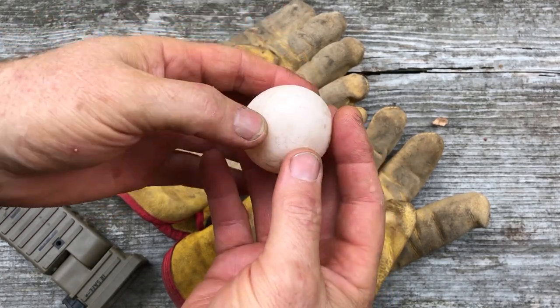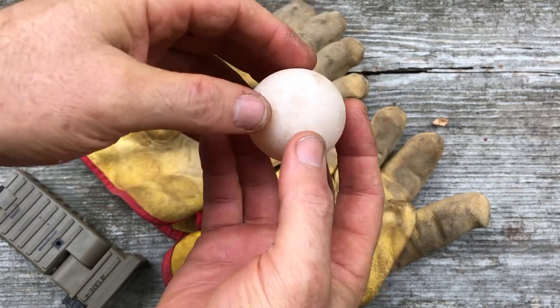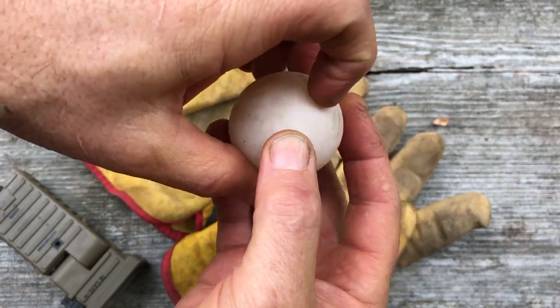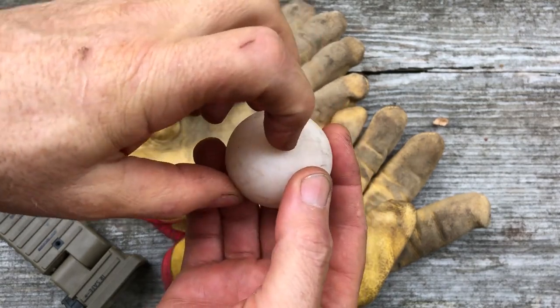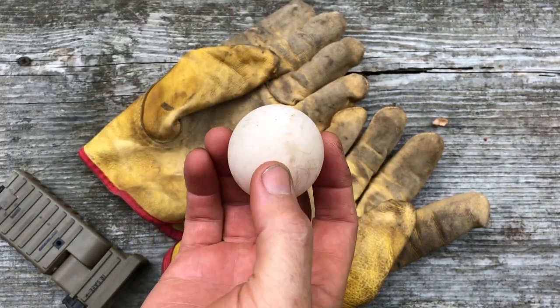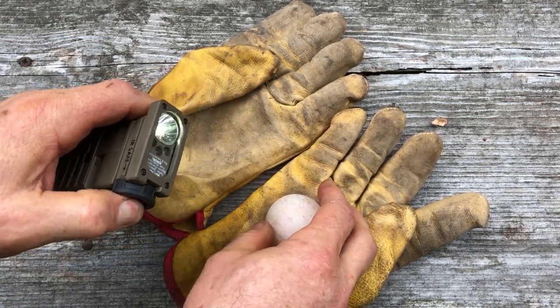This is not an egg I've robbed from a nest or anything like that. If you can hear that, it's like scratching porcelain — it's solid, it is hard. I have no idea how old this thing is. I can show you it's not fertile — let me get the light on.